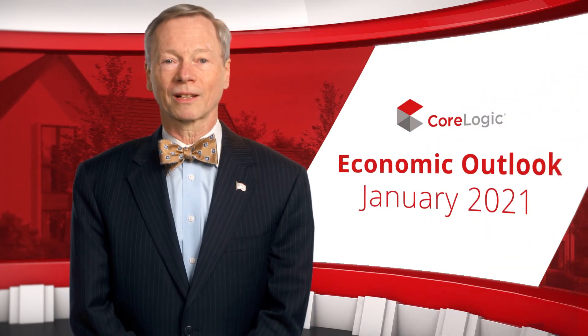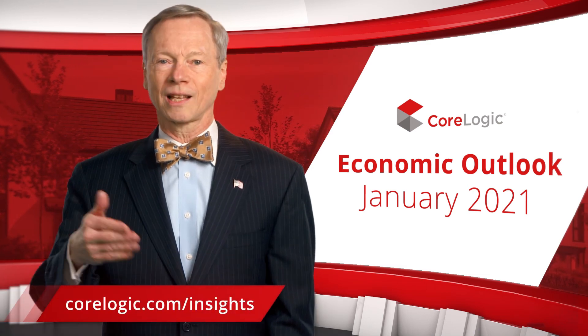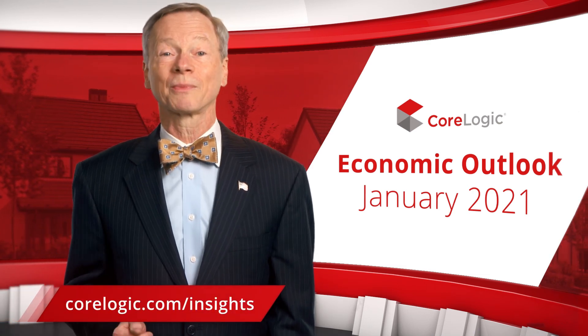For more information on CoreLogic's perspective on the property market, please subscribe to our channel, like this video, and visit our blog. See the link below. I'll see you next month.